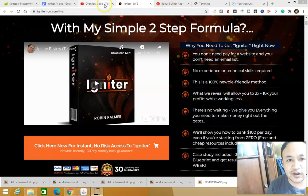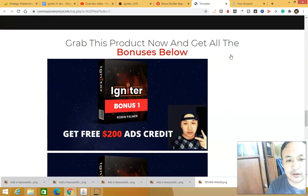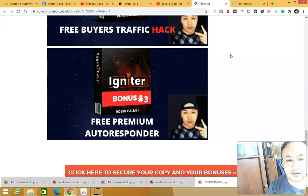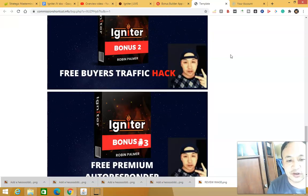I will also show you the bonuses that I have for you. If you come to my bonus page, these bonuses are custom bonuses, meaning they are congruent to the product called Igniter.